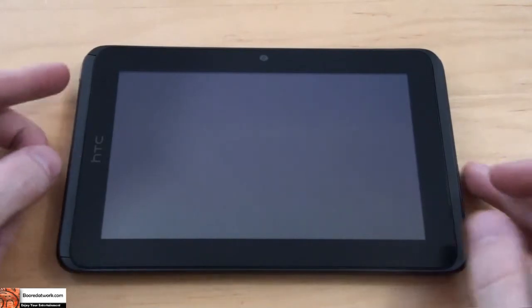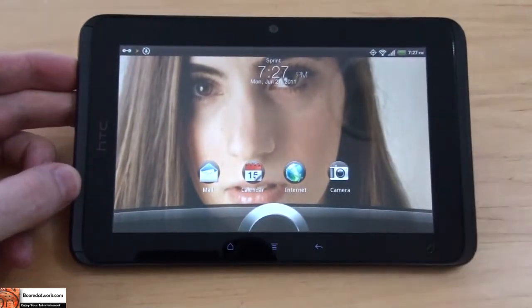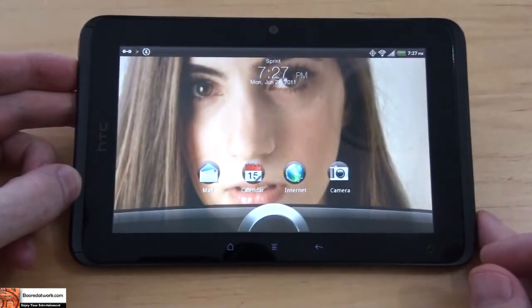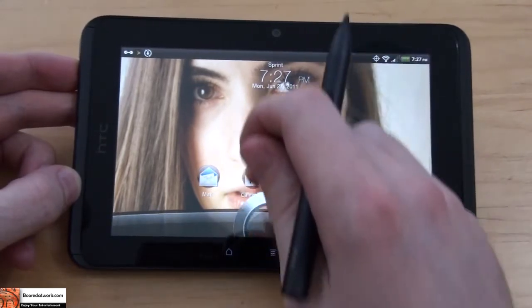Let me get started by just showing you the screen. It's an HD 1080p screen, it is a 7-inch screen, high def.